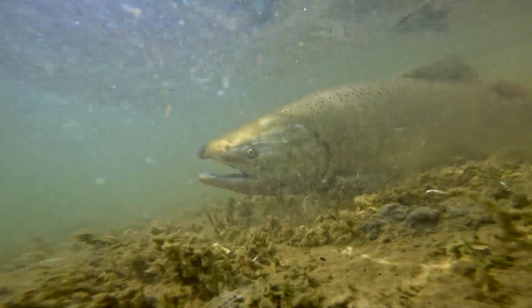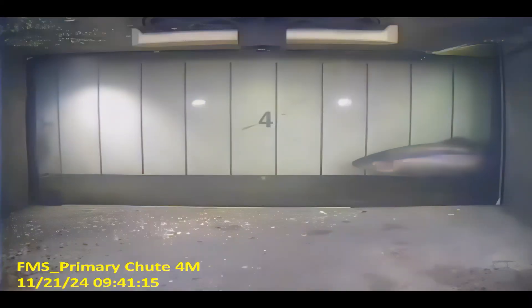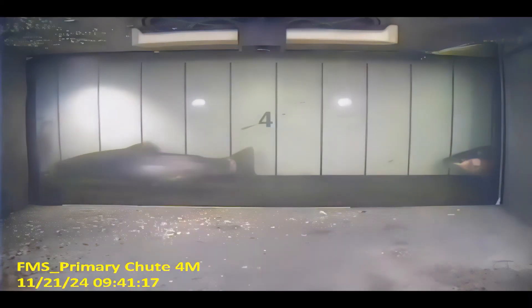And since June 30th, we have counted approximately 13,000 fall run Chinook salmon and approximately 900 steelhead. There have been at least 10 different species of fish that we have seen in the fish chutes at the Feather River, some native and many non-natives.